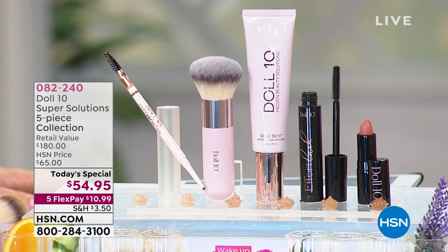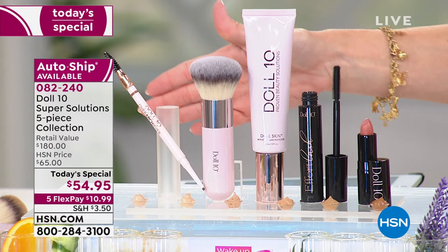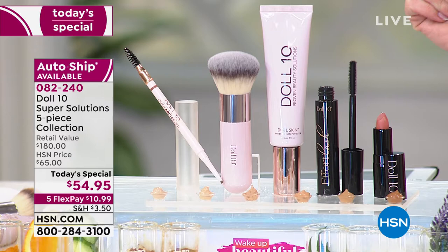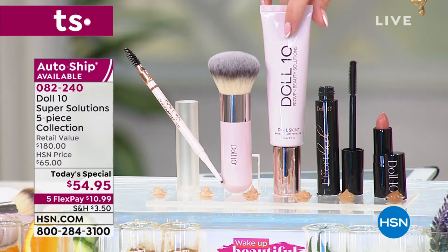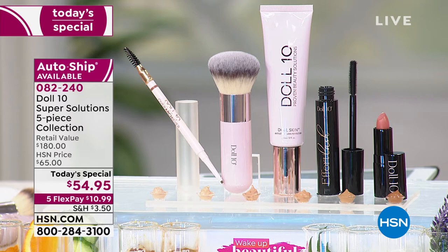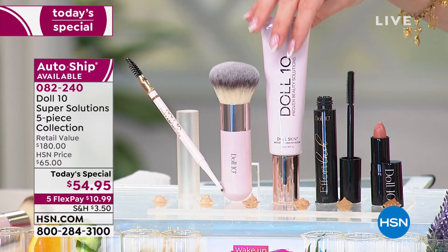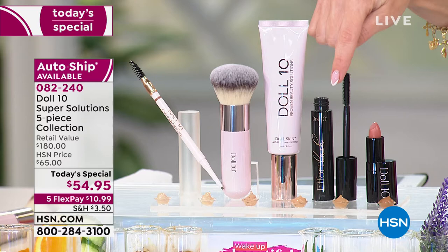It's not every day that prestige luxury cosmetics come to HSN and give you every single item you need to feel your very best, but Doll 10 has done that with their Super Solutions five-piece collection. These are all full-size iconic hero products. The Doll 10 Doll Skin Anti-Stress Skin Perfecter is normally one ounce at $42 — a customer pick that sells out constantly. We've doubled the size to a super size, a $76 value, in the same six beautiful shades.